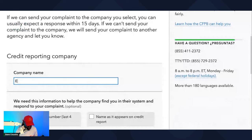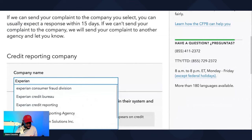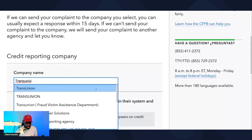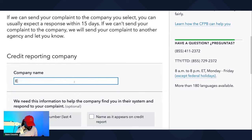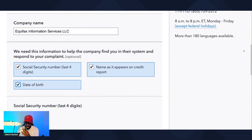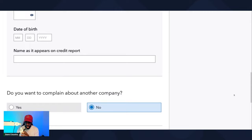If we're doing Experian again, select Experian Information Solutions. If we're talking to TransUnion, select TransUnion. If we're talking to Equifax, select Equifax Information Services. Then click on social, name as it appears, date of birth, and put your information in. Do you want to complain with another company? No. Then click 'Next.'